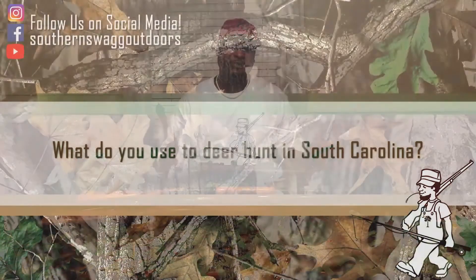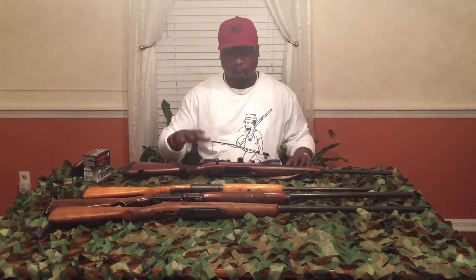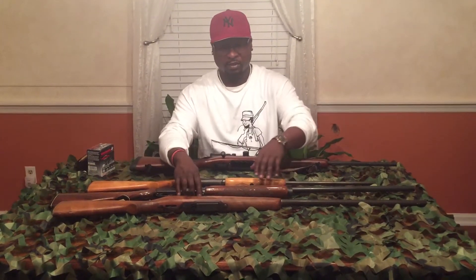So the first question is: what do you use to deer hunt in South Carolina? You can use archery or firearms. Today we're going to show you firearms, which are also called primitive weapons. Out of the firearms, the only things you can use are a rifle — which this is — of 36 caliber or bigger, or a shotgun — which these are. These two are 12-gauge.